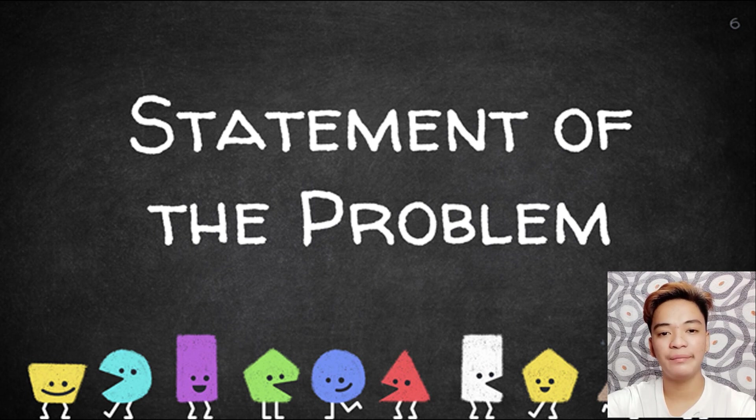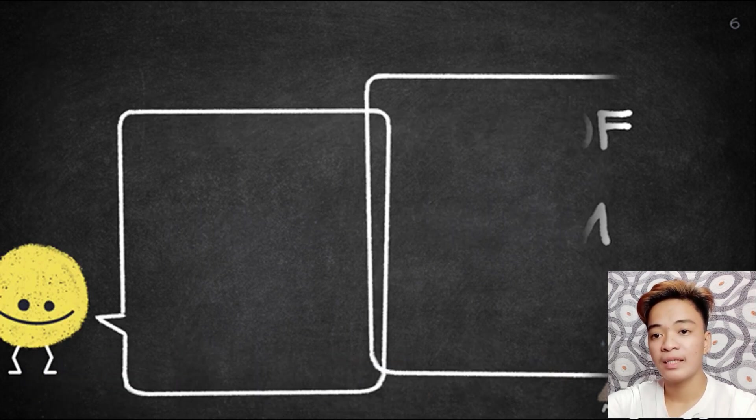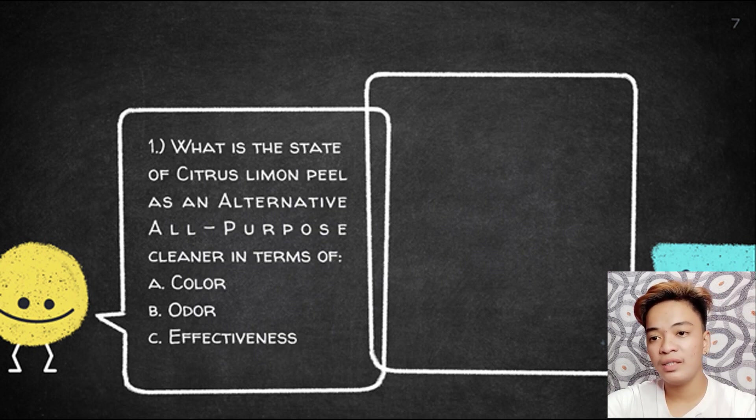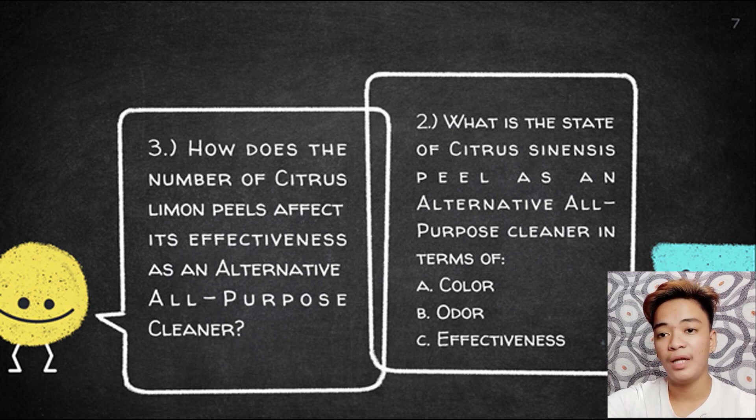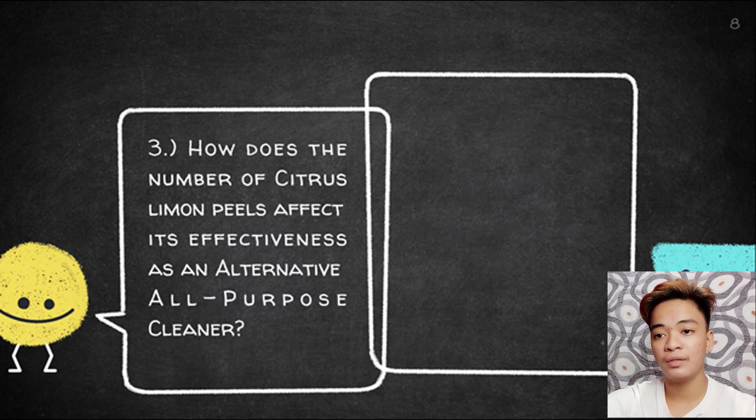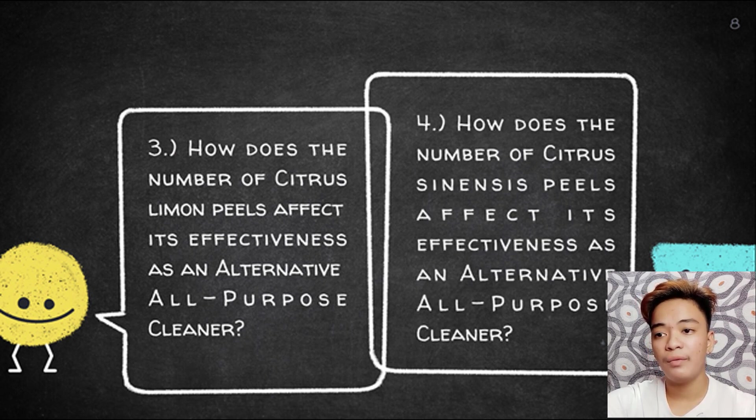I will now tackle the statement of the problem of our study. Statement number one: What is the state of citrus lemon peel as an alternative all-purpose cleaner in terms of color, odor, and effectiveness? Number two: What is the state of citrus sinensis peel as an alternative all-purpose cleaner in terms of color, odor, and effectiveness? Number three: How does the number of citrus lemon peels affect its effectiveness as an alternative all-purpose cleaner? Number four: How does the number of citrus sinensis peels affect its effectiveness as an alternative all-purpose cleaner?